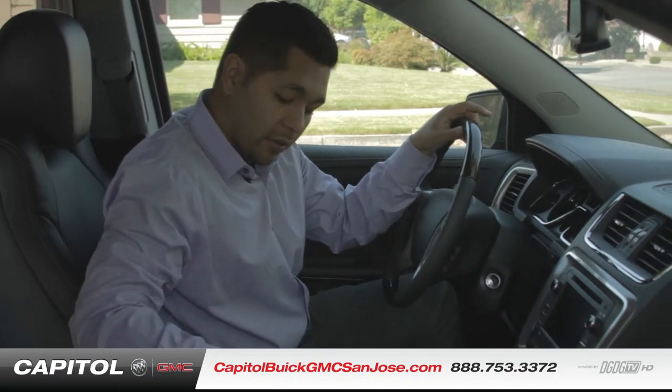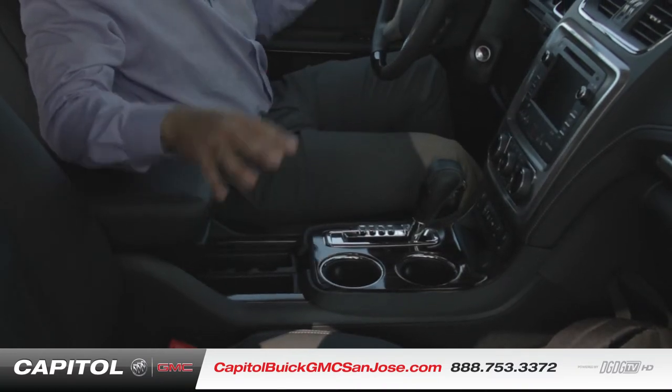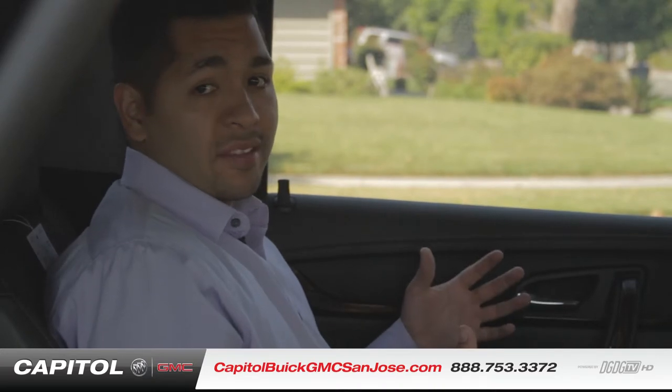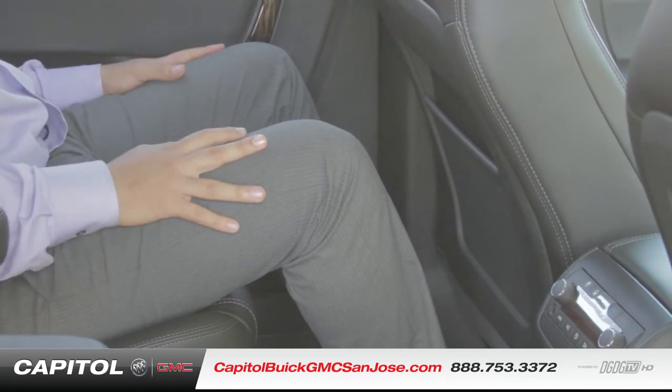You also have other charging stations down here as well as available air-conditioned seats. The GMC Acadia also boasts the most shoulder room in its class, and as you can see, I'm 5'11" and I still have plenty of leg room in these second row seats.